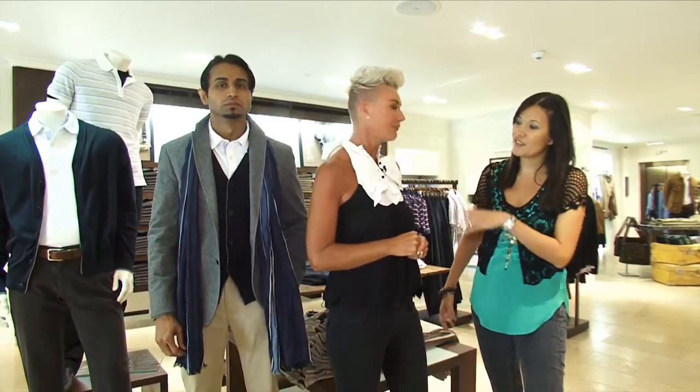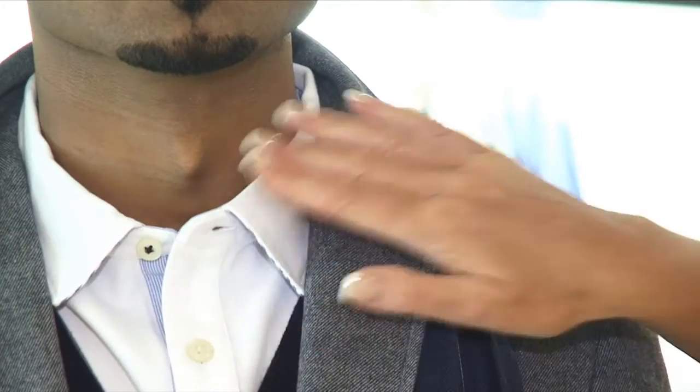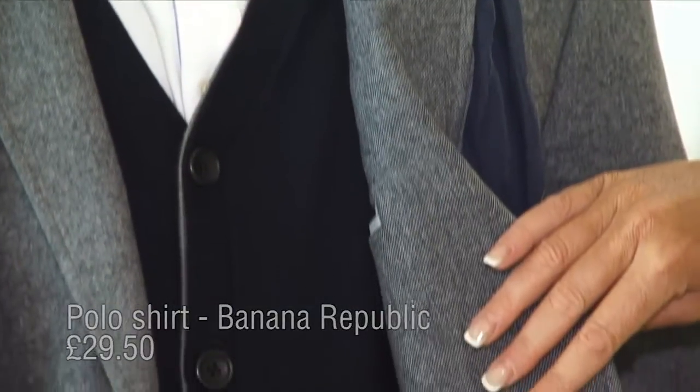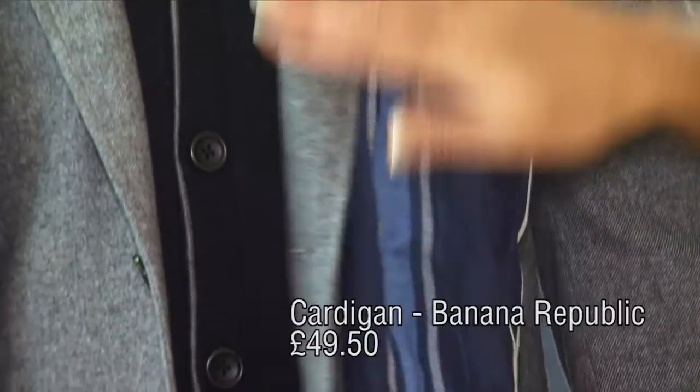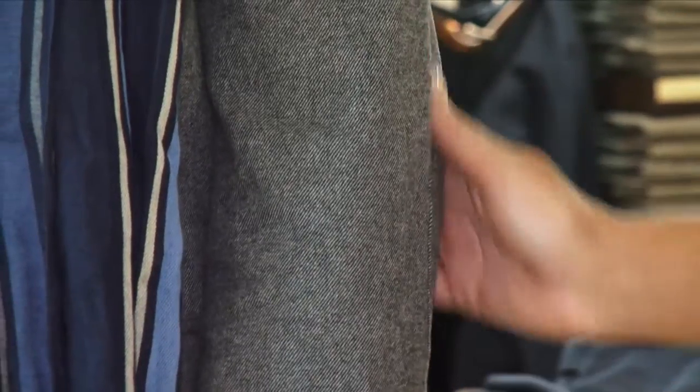And you've certainly achieved it here. Doesn't he look gorgeous? He looks gorgeous. Talk me through this one. Well, we've again done a layering effect on our model here. We started off with the white classic collar shirt — everything is a very classic cut and that's why it works so very well. On top we've got the knitwear, the cardigan, and we've got the cotton blazer with the little patches on the elbow, which I love.